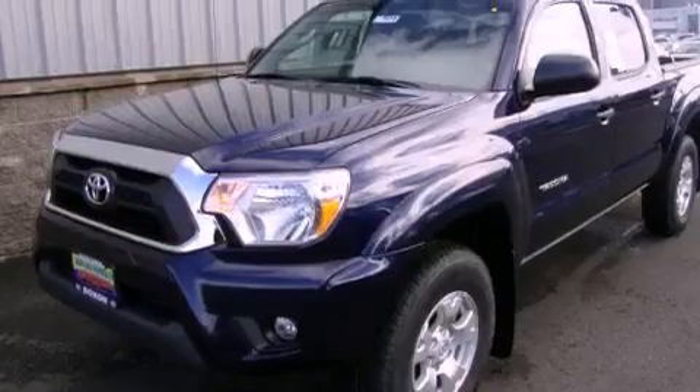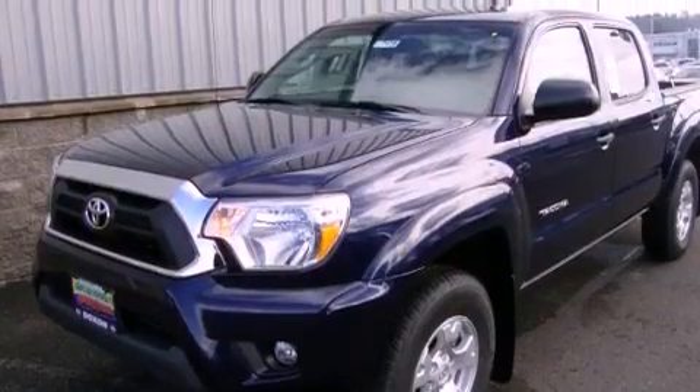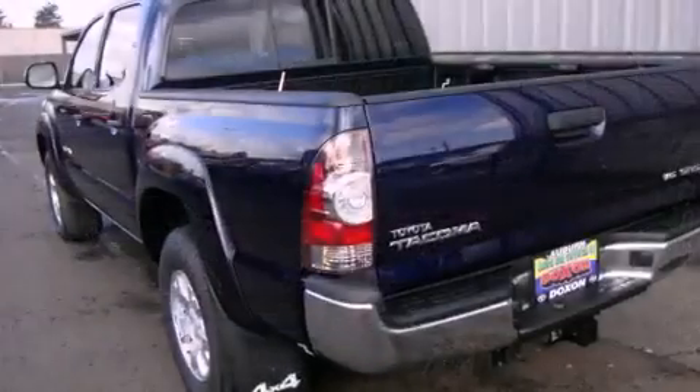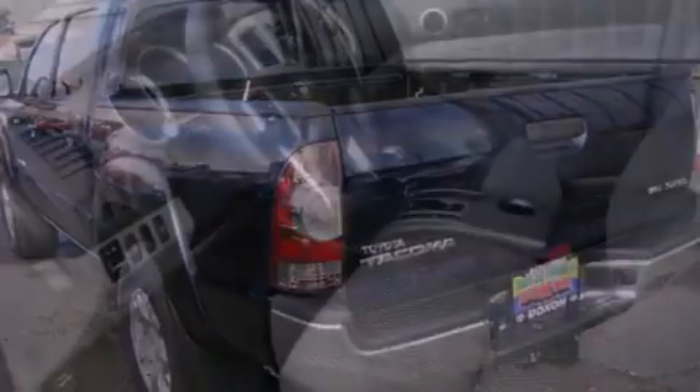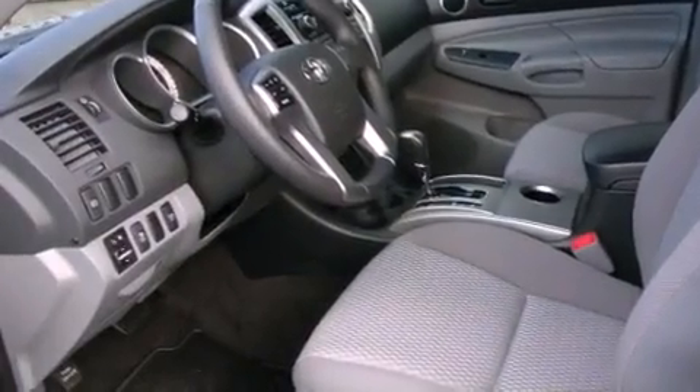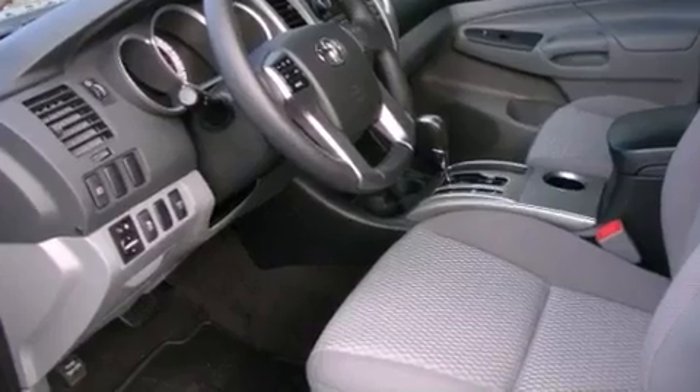The following features are also included: a folding second row, steering wheel controls, a keyless entry system, a leather-wrapped steering wheel, a bed liner, a security system, fog lamps, an anti-lock braking system, a sliding rear window, and cruise control.